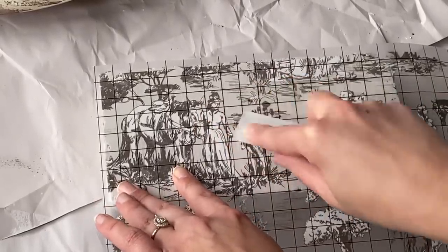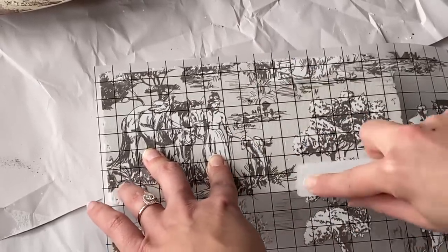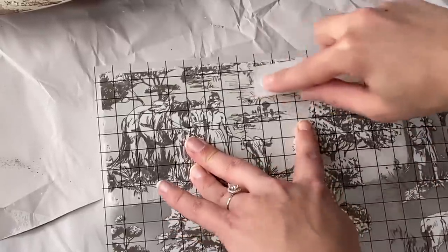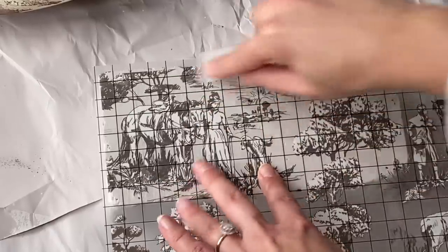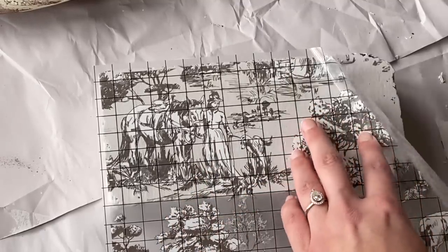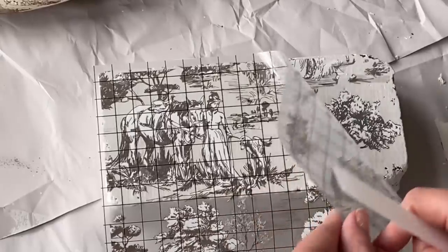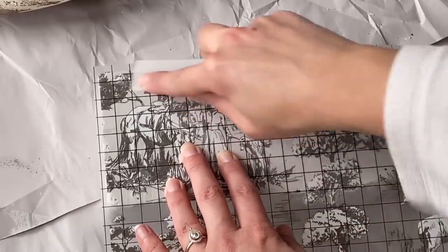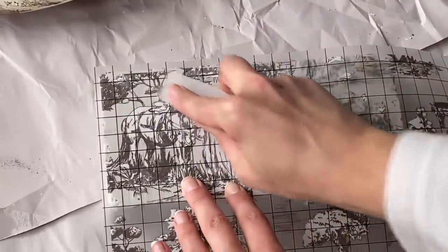The IOD transfer process is pretty self-explanatory — you just line up the transfer with whatever surface you want to apply it to. I used the little plastic tool that came in the IOD packet and pressed it to transfer the image onto the brick. You do have to push kind of hard, which may have been because of the uneven brick surface, but other than that it was super easy and basically fail-proof. If you're interested in these, I'll put a link in the description to help you find them easily, since they're often sold out or hard to find.